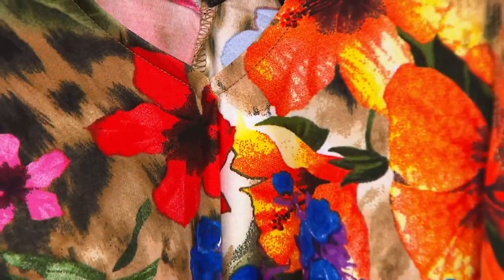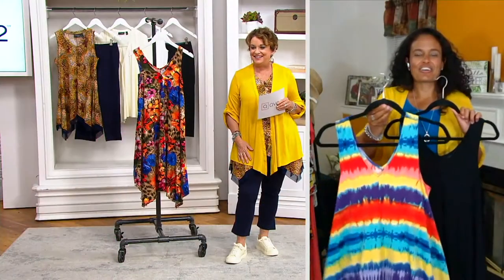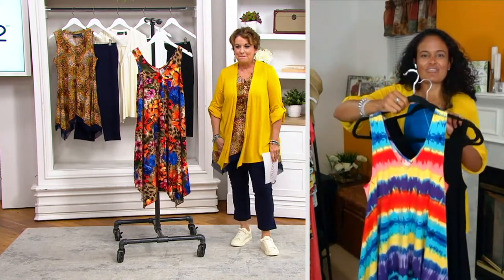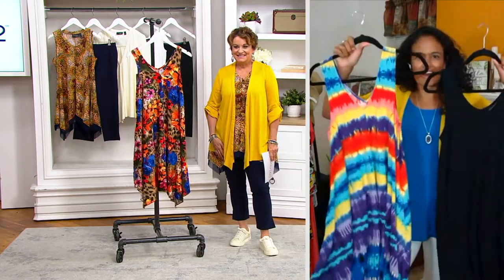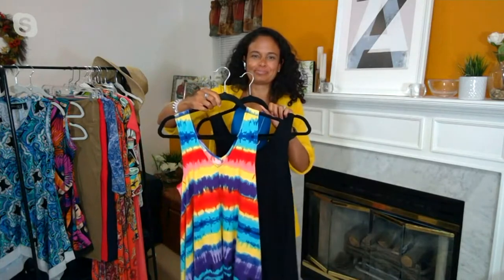I have the tie-dye here — look at that! It's just fun. It's like, I need to go on vacation. Oh yeah — I mean, I own two of them. These are mine. The tie-dye is almost gone — it is pretty much sold out right now, so glad you guys got it.